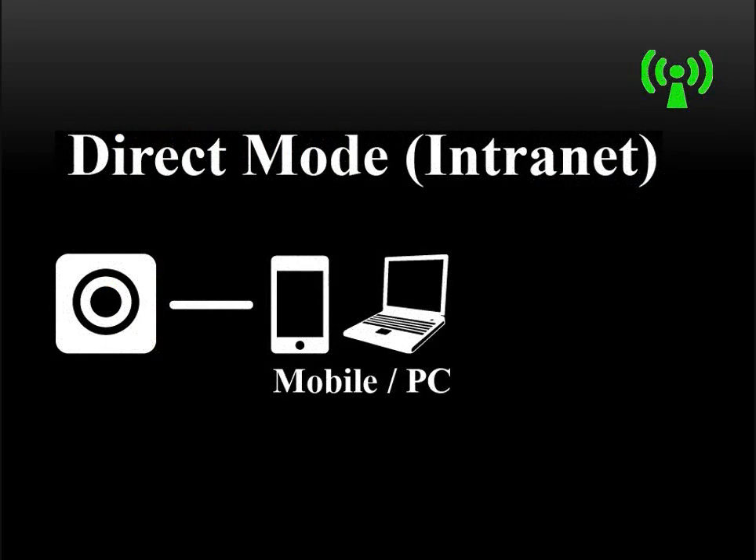In direct mode, your F-150 will literally connect directly, wirelessly, to your Wi-Fi-capable mobile device or notebook PC. Think of this as a small Wi-Fi network consisting of just two devices — like your F-150 and your mobile device are connected in a private one-to-one connection.